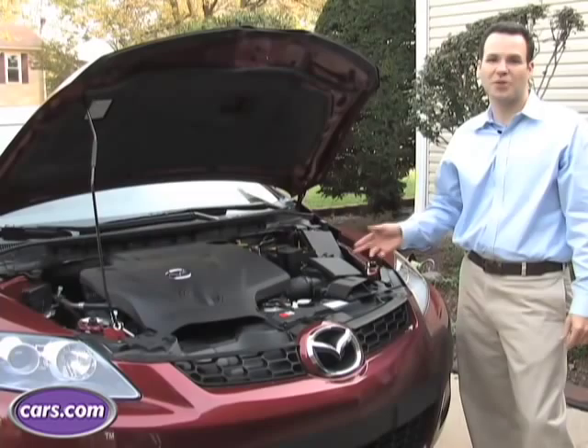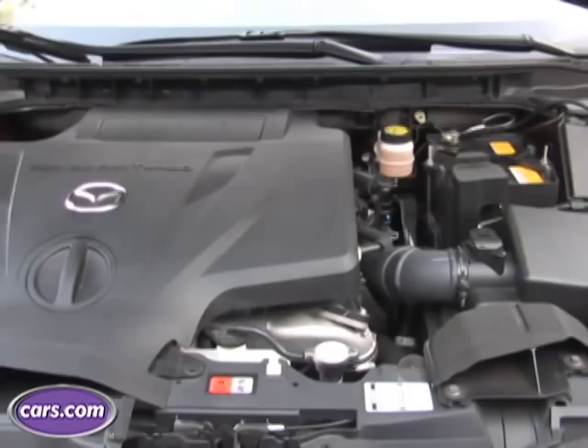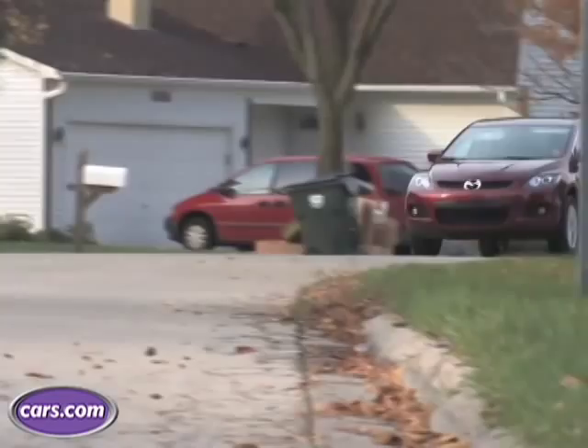One of the CX-7's strong points is its standard turbo engine. It's got 244 horsepower, which is plenty for an SUV this size. The CX-7 is one of the more fun to drive SUVs around. The steering is precise, yet light enough for any driver to master.